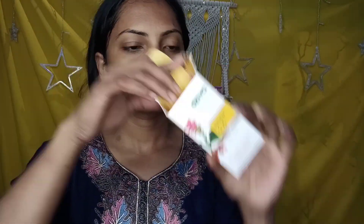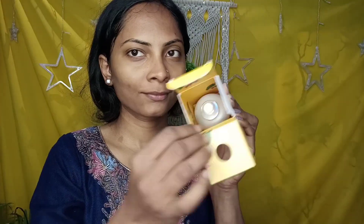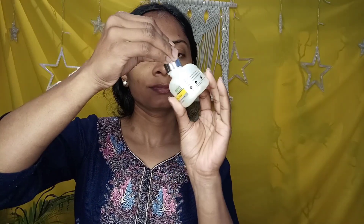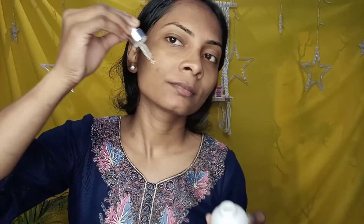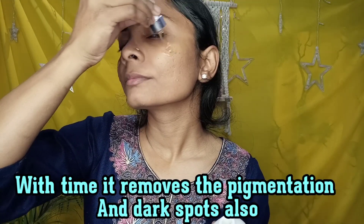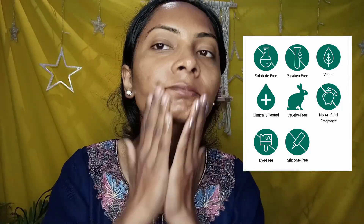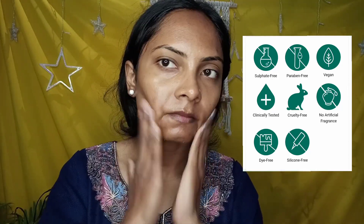Now I am using my second product, which is the Inka Skin Brightening Serum. This is very good for your skin — it has vitamin C, licorice, and such ingredients that will remove dullness from your skin, brighten your skin, and make it glowy. If you continue to use it, it will also remove dark spots from your face. One more thing — this is clinically proven as well.